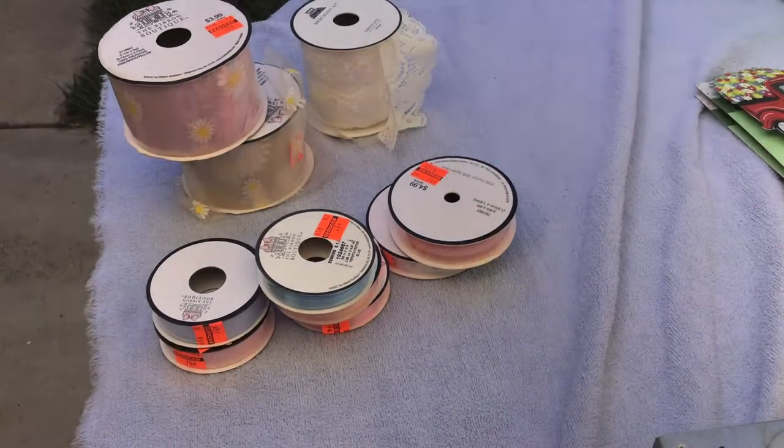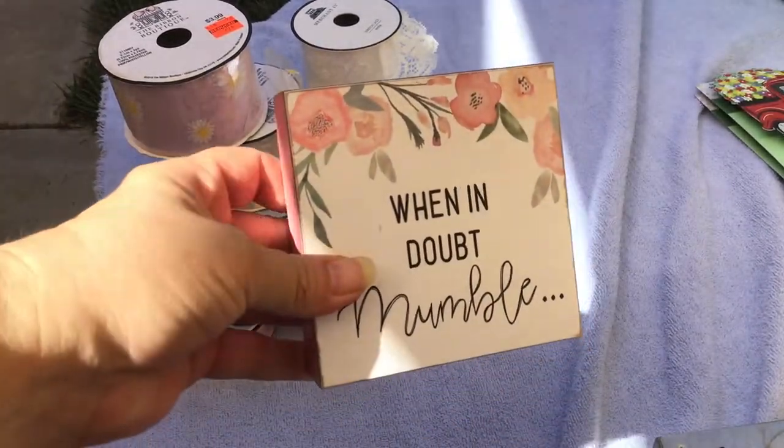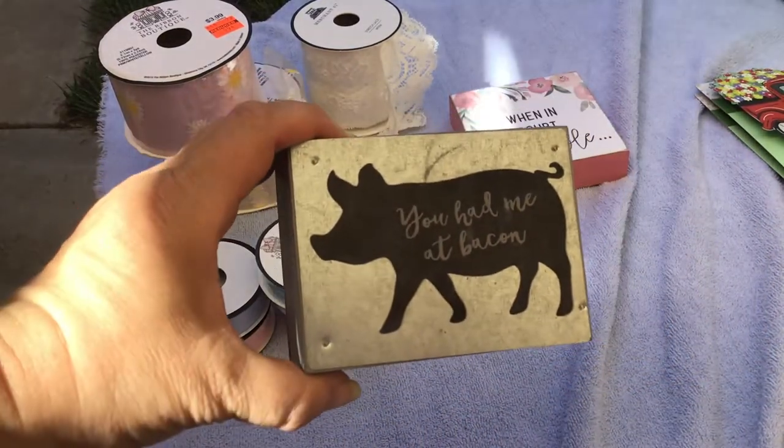Most of it was gone but I did pick up a couple items. I grabbed this one because it's an inside joke at my work, so I got that. I thought this might be good on my sister's desk — she likes pigs and it's small.